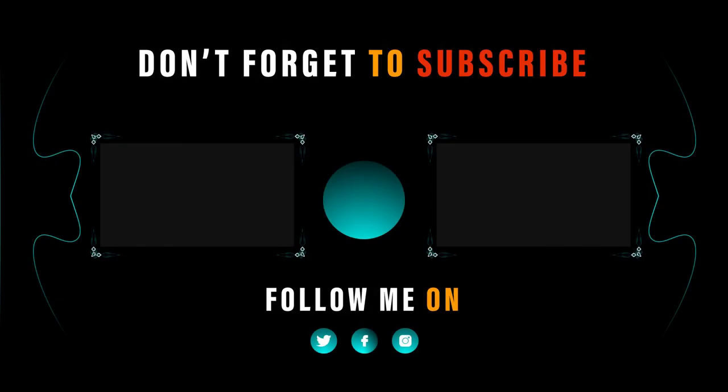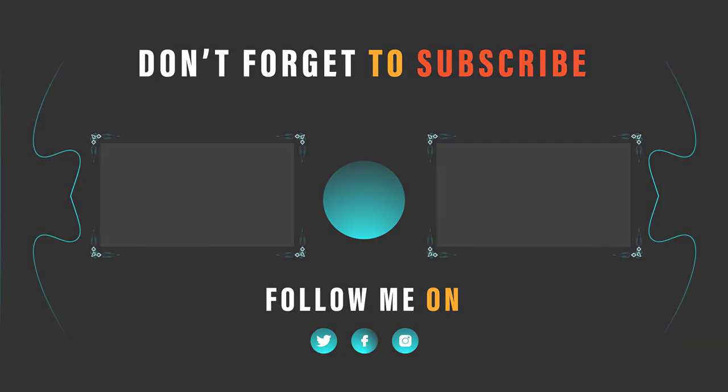Thank you for watching our video. I hope you liked this video. Please like, comment, share, and subscribe. If you have any questions, please leave a comment below and I will get back to you as soon as possible.